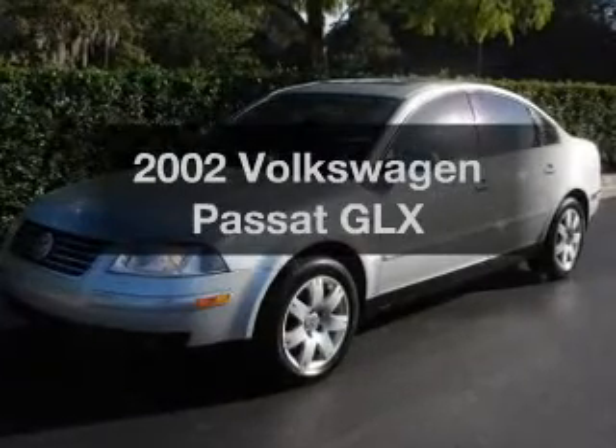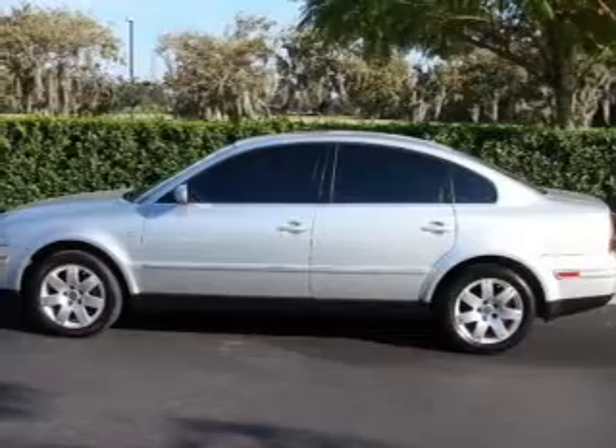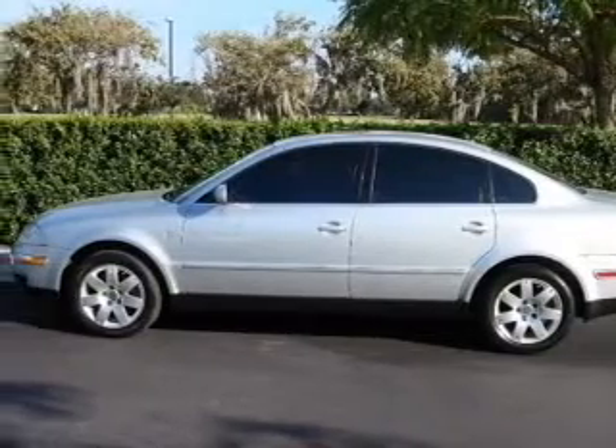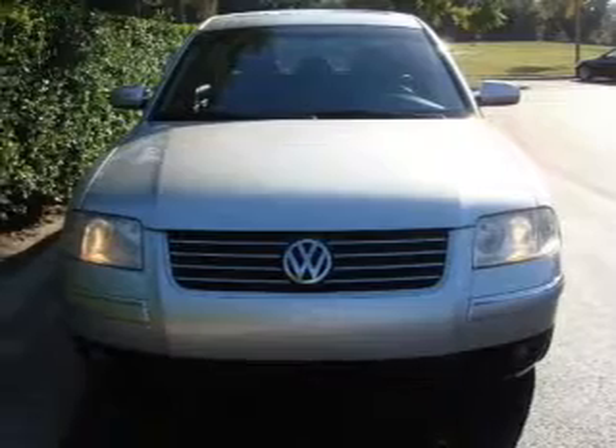Check out this 2002 Volkswagen Passat. Everything you need under one roof with this great vehicle, with a reliable six-cylinder engine connected to a smooth shifting automatic transmission.